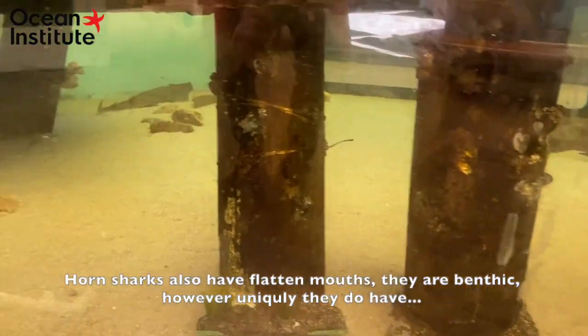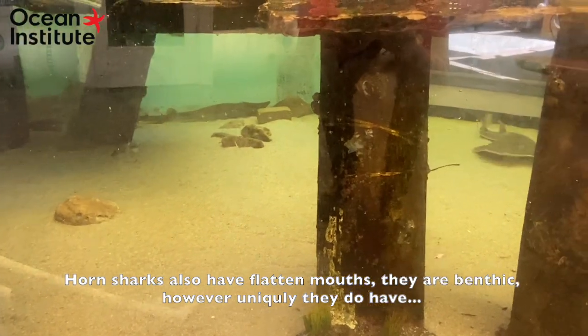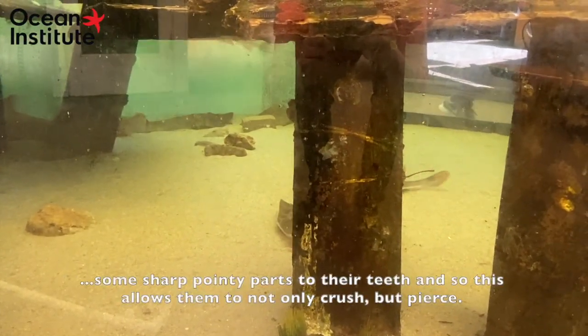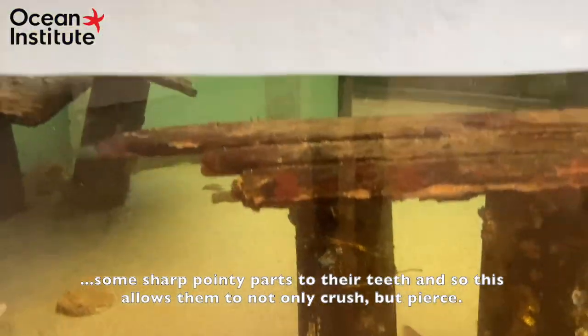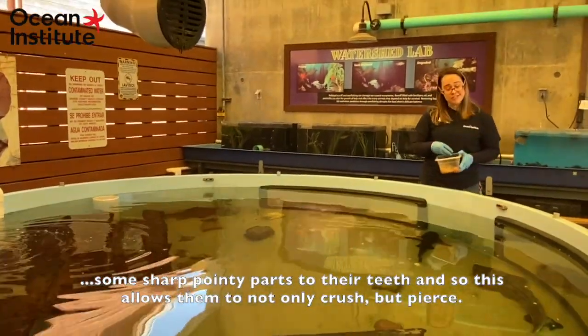Horn sharks also have flattened mouths because they are benthic. However, uniquely, they do have some sharp pointed teeth. This allows them to not only crush but also pierce.